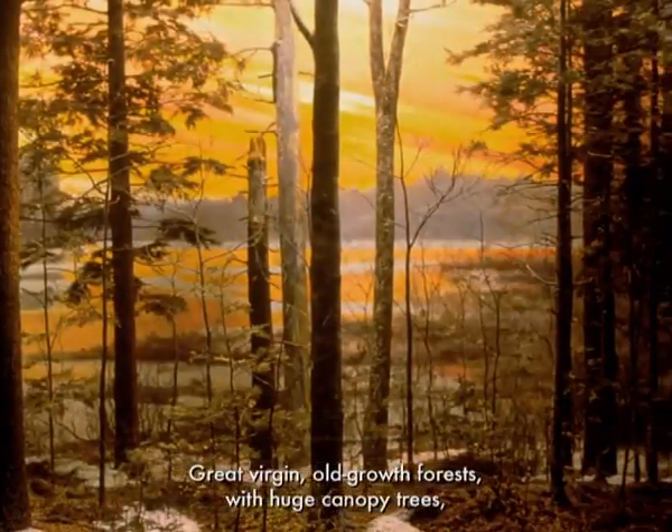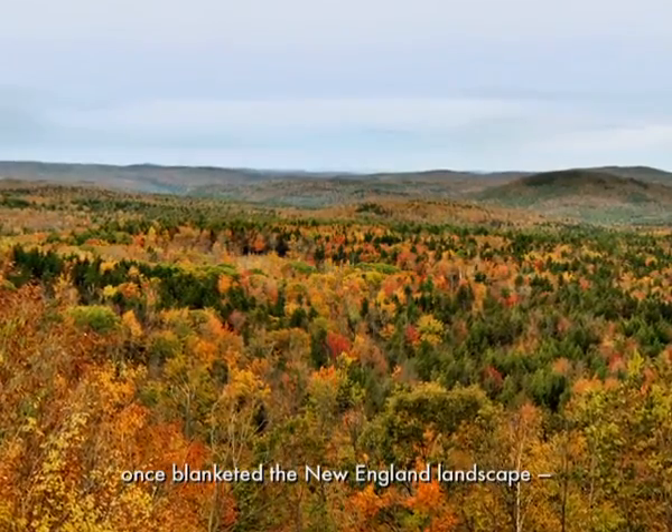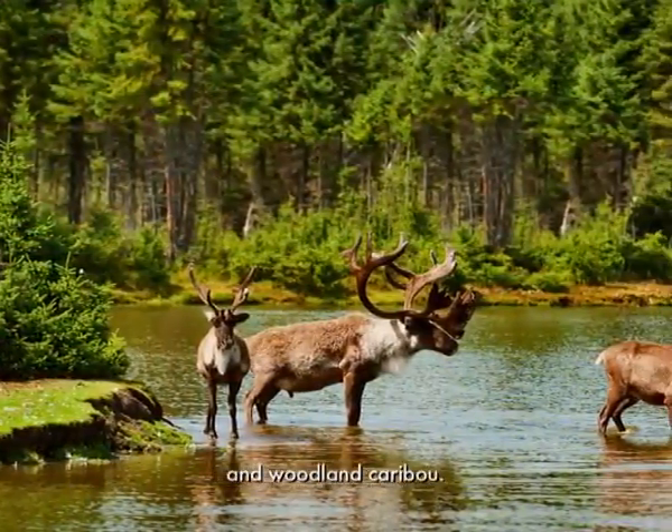Great virgin old-growth forests with huge canopy trees once blanketed the New England landscape, home to gray wolves, black bears, barred owls, and woodland caribou.